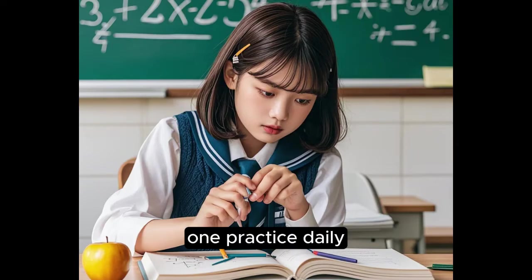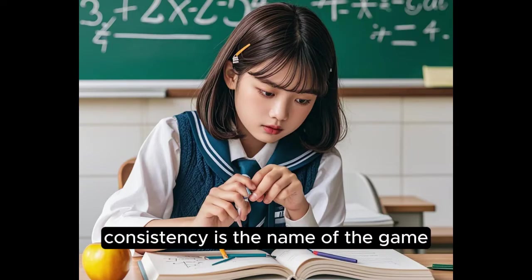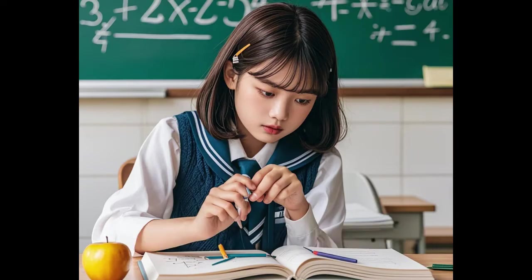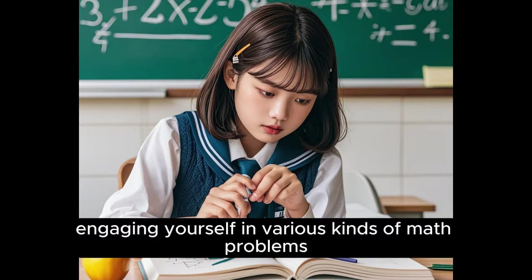1. Practice Daily. Consistency is the name of the game. Practicing even 15–20 minutes daily makes a lot of difference. This helps fix everything you have learned by regularly engaging yourself in various kinds of math problems.